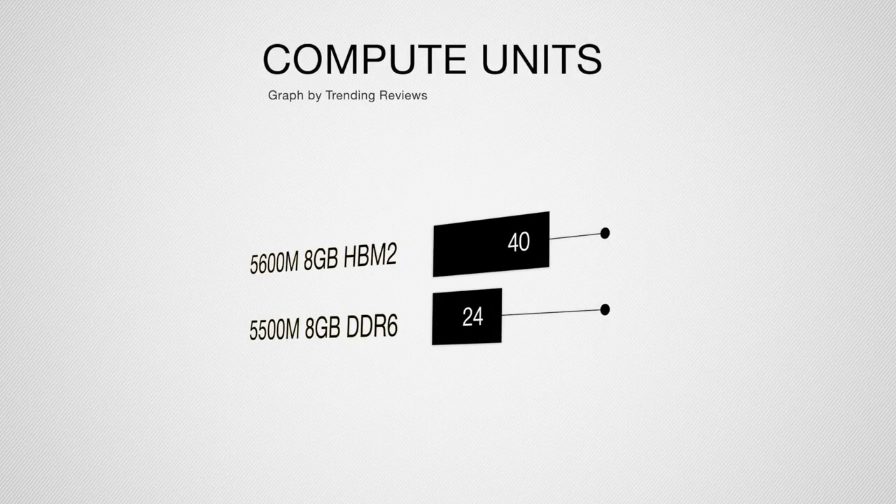The second metric is compute units — blocks of processing elements that refer to how much power can be pulled from the GPU and how much it can process. The more compute units, the more processing power the graphics card has for concurrent multitasking. Looking at the chart, the 5600M gives you 40 compute units versus 24 on the 5500M — almost double. That means you can pull almost double the processing power from the GPU, which I think is a really great upgrade.